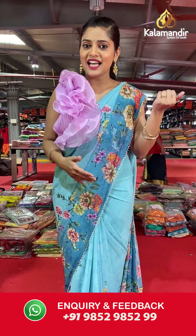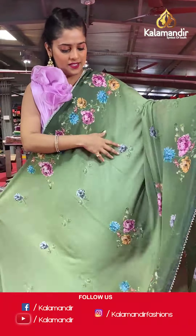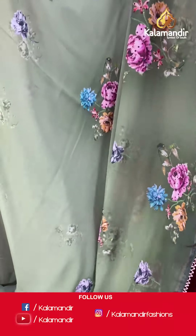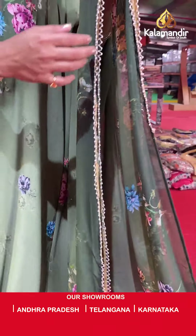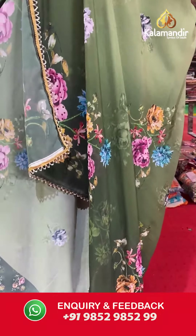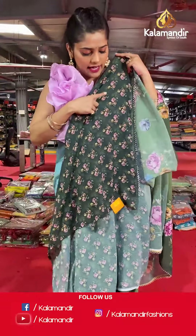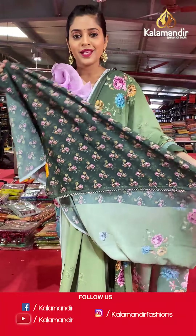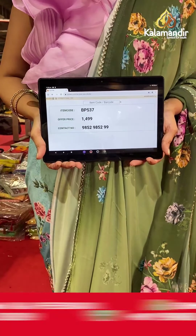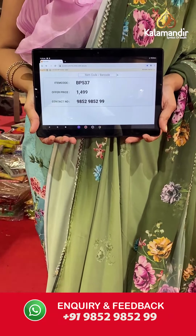Now I'm going to show you a saree similar to what I am wearing, with floral digital print all over it. It's a crepe saree with floral digital design all over the body, stones, and a work border. The pallu is going to be the same as the entire body. The blouse piece is in the same color with small floral design all over it and a work border. Saree code is BP537 and offer price is Rs 1,499. To place an order, please take a screenshot and send it to our WhatsApp number 985-2985-299.